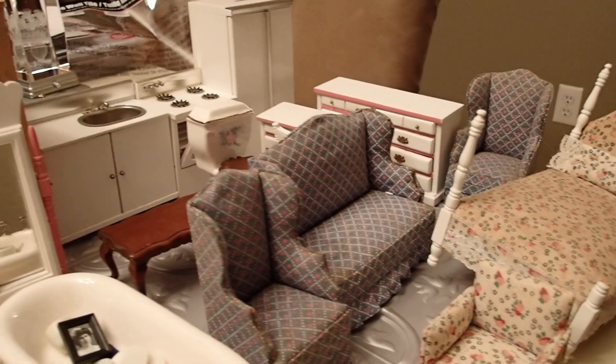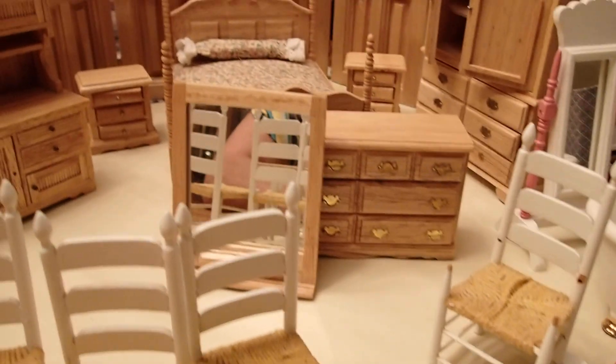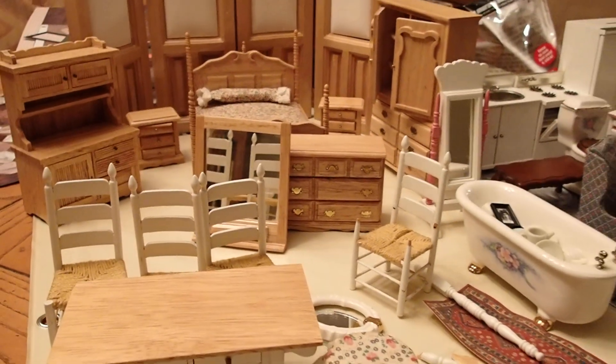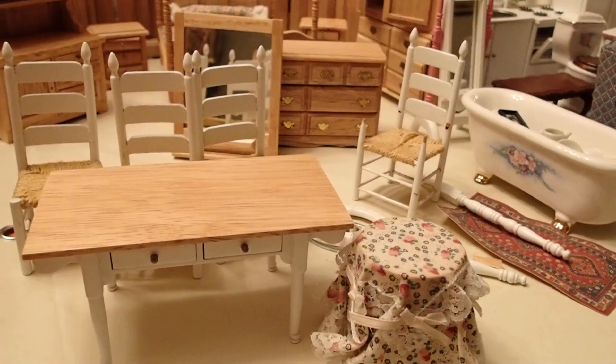I am so happy to share this with you. You will be seeing some, or maybe most, of these pieces in the gigantic dollhouse that I am working on. So stay tuned, and thanks for watching.